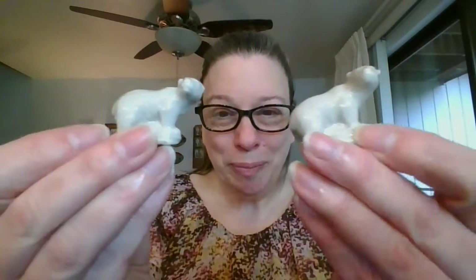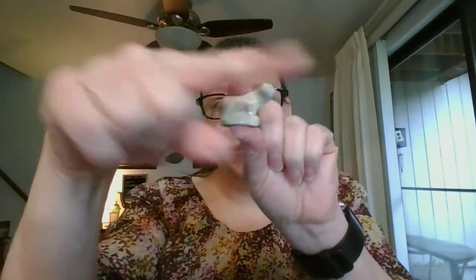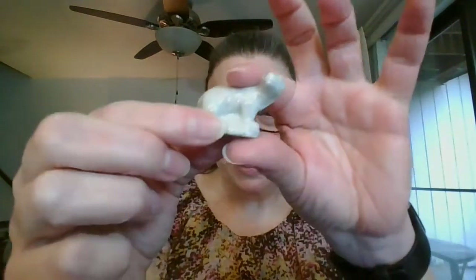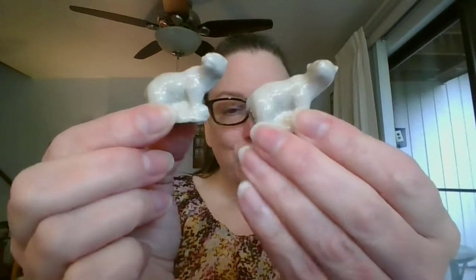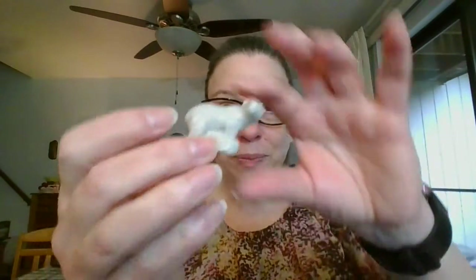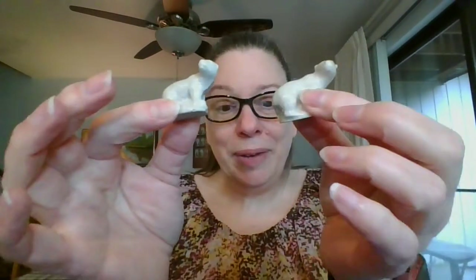Next up I have polar bears — two of them available. There are a couple of different polar bears: one is standing with his head turned looking to the front, and another where his head is in line with the body. These two both happen to be looking front. I did not see a difference between the two. The polar bears are $3 each and you can let me know if you'd like one or both. The polar bears are number 10.